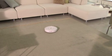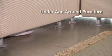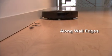Roomba is the perfect fit for the real world. It cleans the whole floor including under and around furniture and along wall edges, making multiple passes over the same areas.